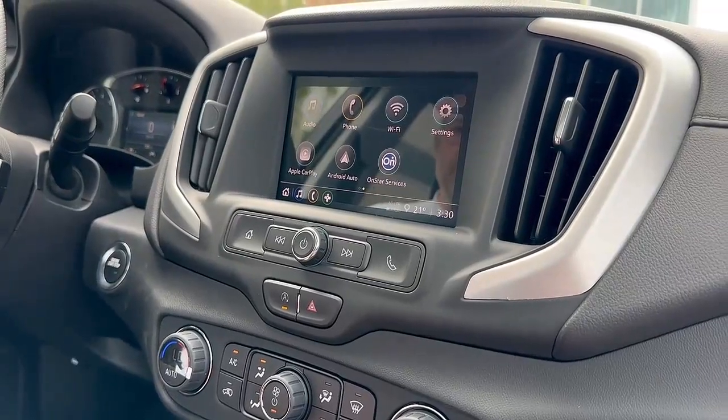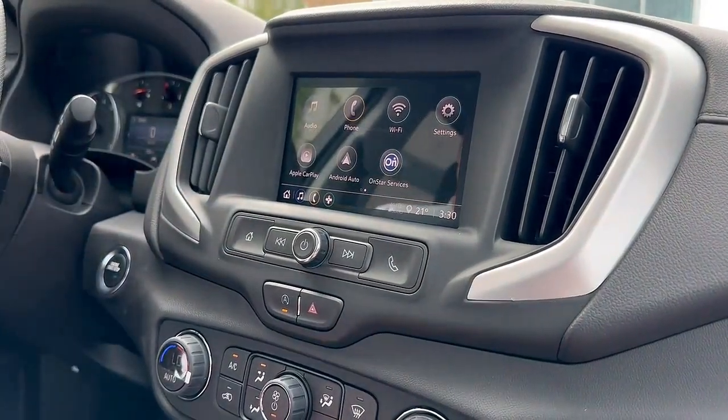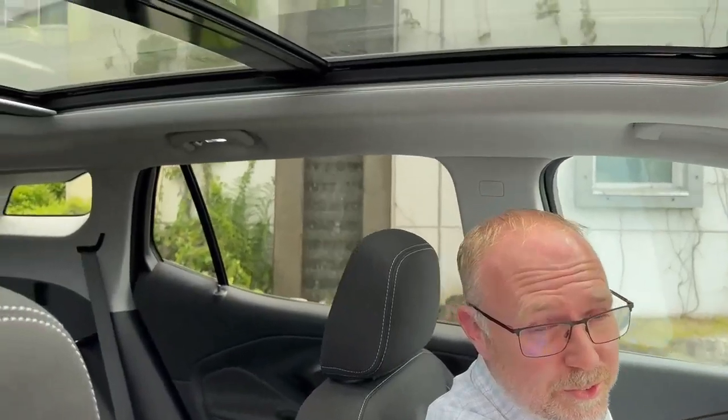A couple of my favorite features of these vehicles are Apple CarPlay and Android Auto, and of course our panoramic sunroof.